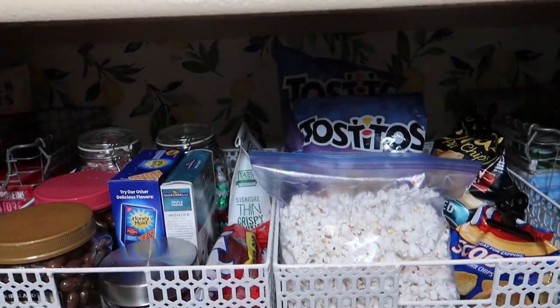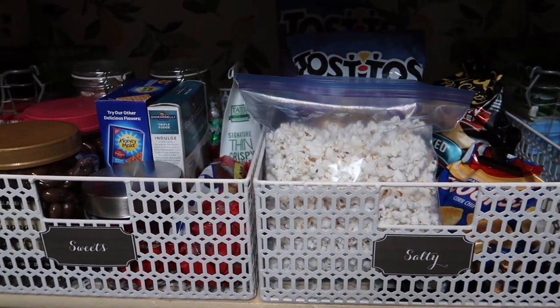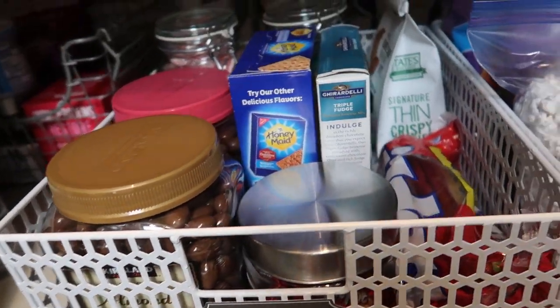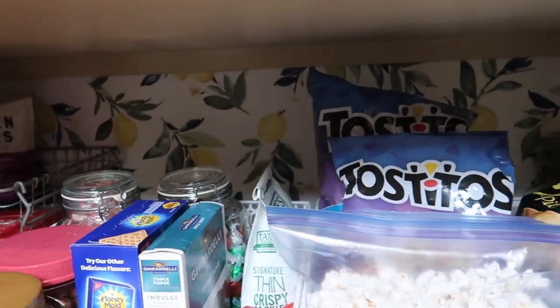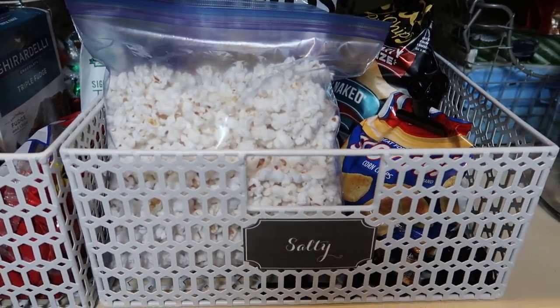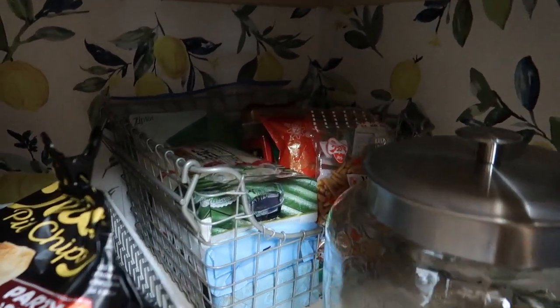Now we're going to move down to the next aisle — it's kind of a mixture. We have our salty snacks and then our sweet snacks: chocolate covered raisins, chocolate covered almonds, candy — yes, I have a sweet tooth. There's also chips, popcorn, and all that good stuff. In the corner I have a jar I haven't figured out what to use yet.